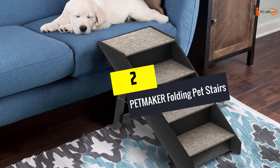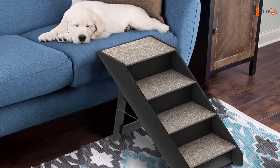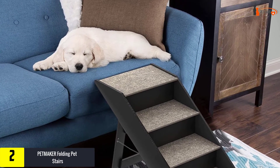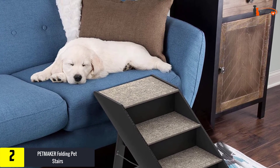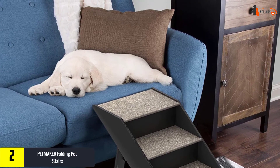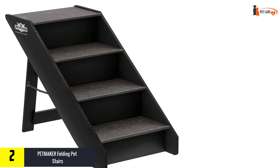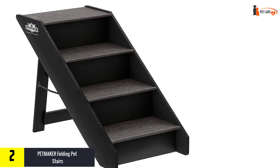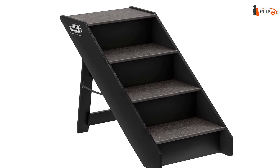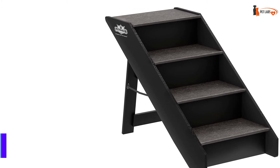At number 2, we have the Pet Maker Folding Pet Stairs. These tall pet stairs will allow the pet to climb onto their favorite sofa or chair easily. Do not forget that the bones of small dogs are very fragile and any jumping can cause dislocation or even a fracture. The low-rise design is taken into account, allowing the pet to climb easily and without problems. The steps are made of textile stuffed material.